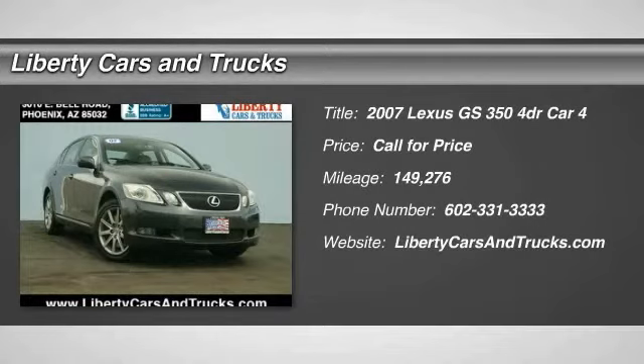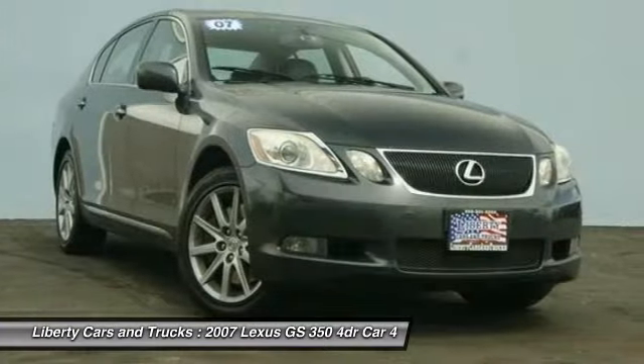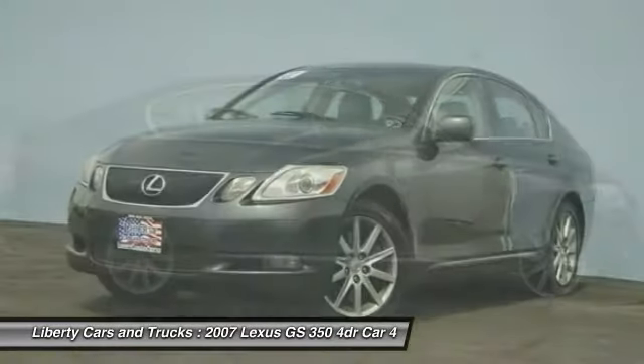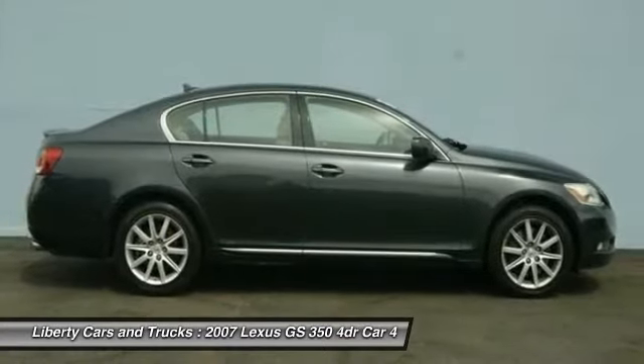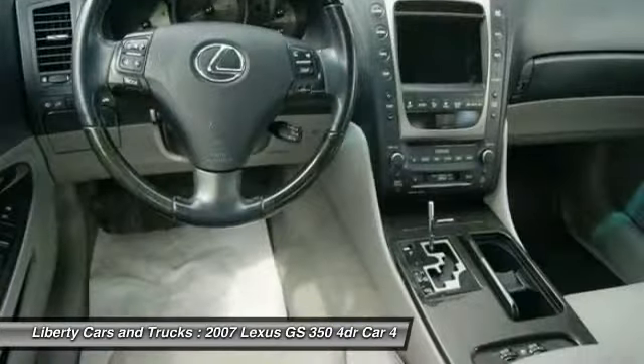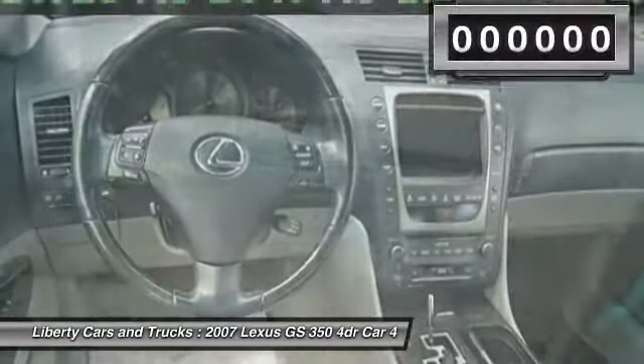Take a ride in the 2007 GS350. The GS350 boasts a powerful engine with a lot of horsepower output under its hood. Yet this beautifully built car remains a luxury sedan first and foremost, with its plush interior, high-tech amenities, and impressive standard equipment.